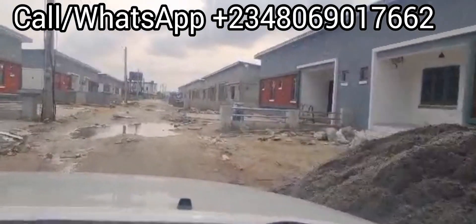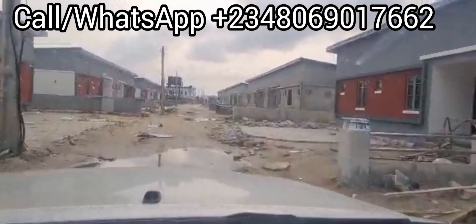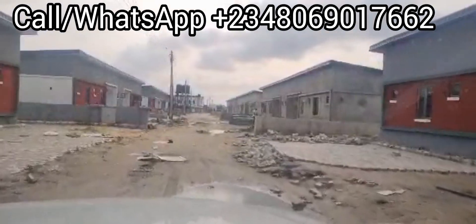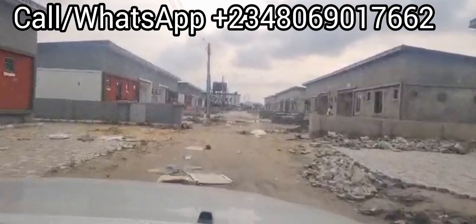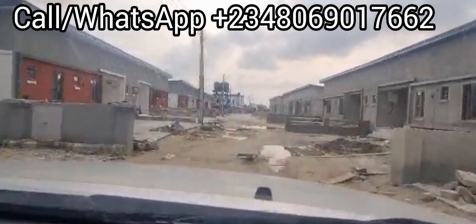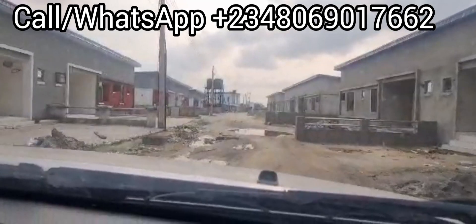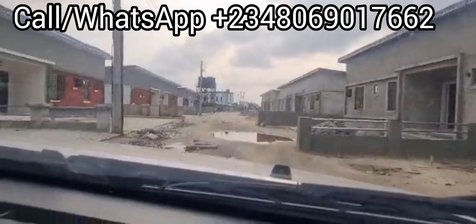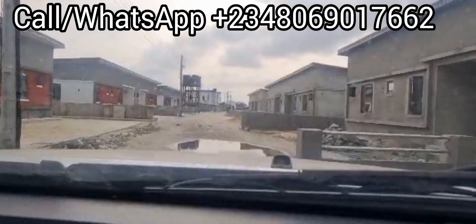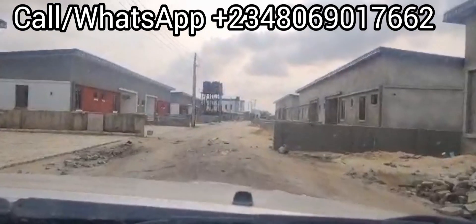We are at Greenland Estate, located at Shingo Tedo, Ajah Lagos, near Lagos Business School, with a Certificate of Occupancy title. Land is on sale here. I want to show you how long it will take to get to the expressway from Peak Prime Phase 1 Estate. So let's go.